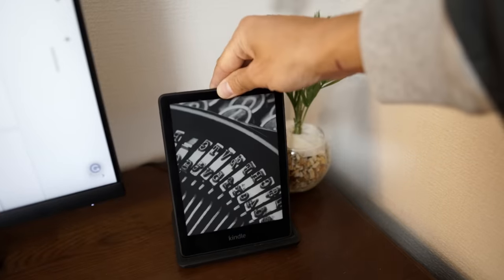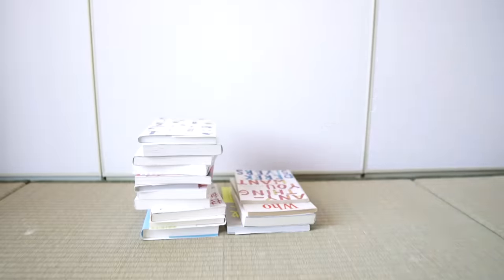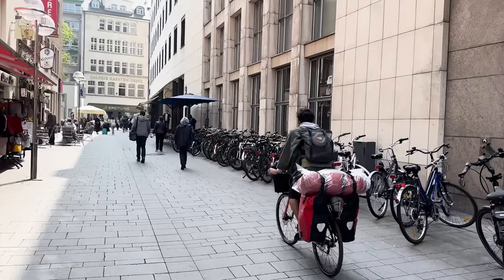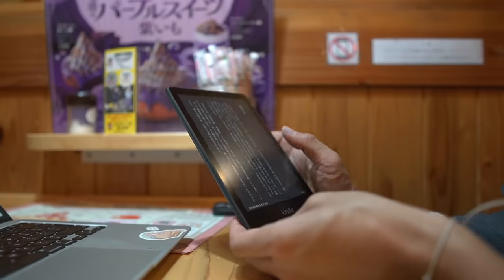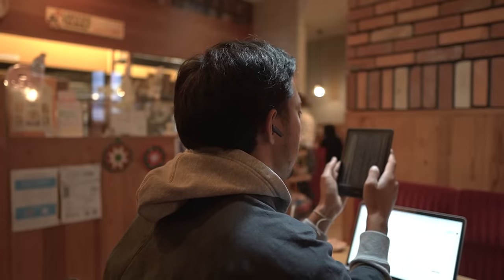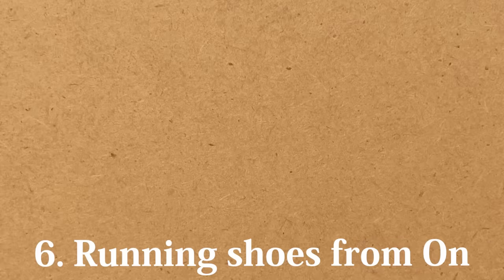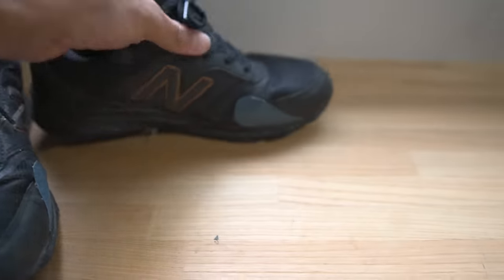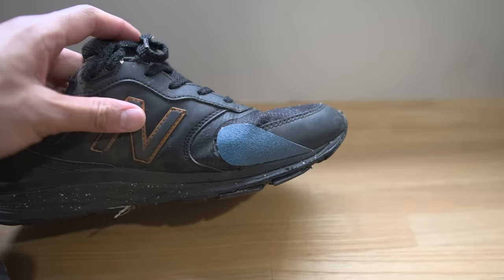With the Kindle you can easily carry thousands of books without taking up space. Since I traveled a lot this year, I came to appreciate the greatness of the Kindle all over again, even during my travels. Thank you for always providing knowledge.